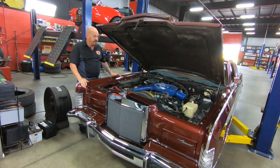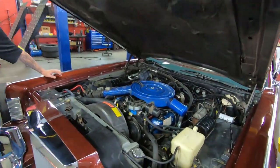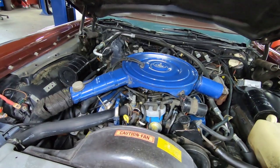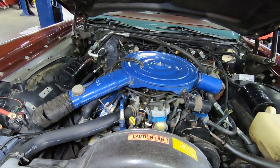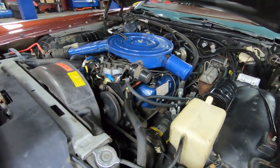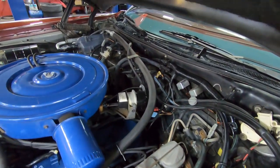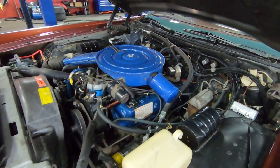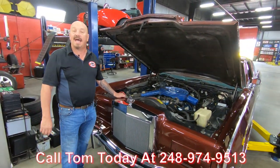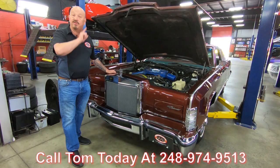Under the hood here we've got the original 460 — looking sweet. This is all original, guys. You see all these paper tags still on everything — man, that's only there once. She's beautiful under here, firewall's nice and clean. The car has power brakes, power steering, and air conditioning — all original equipment right here. It's only original once. She's a Lincoln, she's beautiful, ready to go. Give us a call at 248-974-9513 and let Vanguard Motor Sales park history in your driveway.